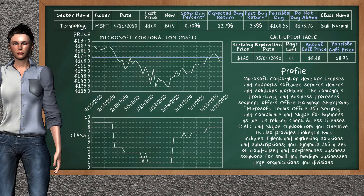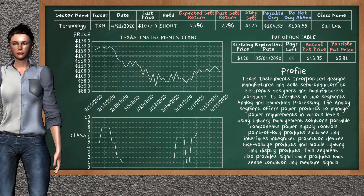Microsoft Corporation is a weak buy suggestion; it is in a Bull Normal class. In the past, our analysis shows it has given an average buy return of 2.3%. You may expect now a buy return of 22.7%. We suggest to buy it at a maximum price of $173.76, but we expect a possible buy price of $168.93. We suggest to stop buying Microsoft if it is below 0.70% of your stock price. On the call option table, Microsoft has a striking price at $165. The actual call price is at $18, but we expect a possible call price at $8.73.